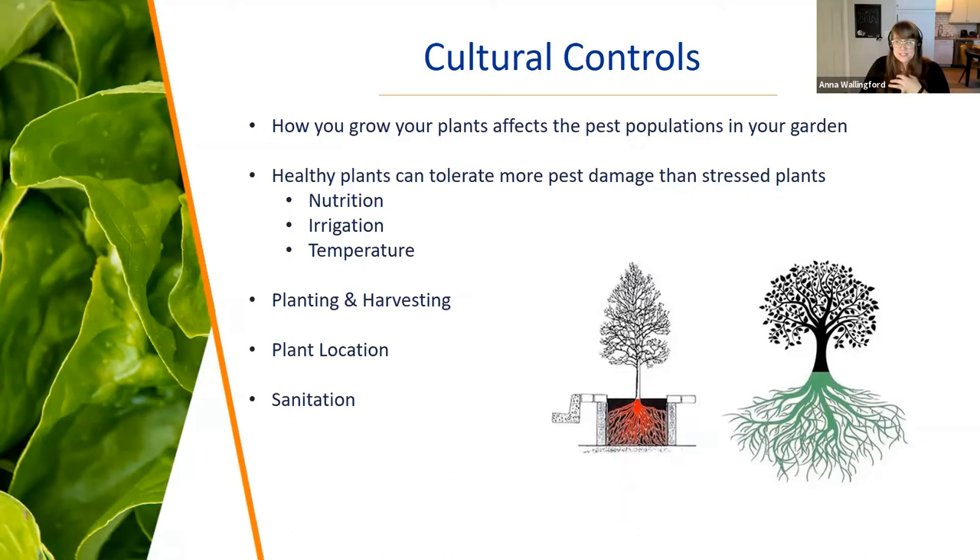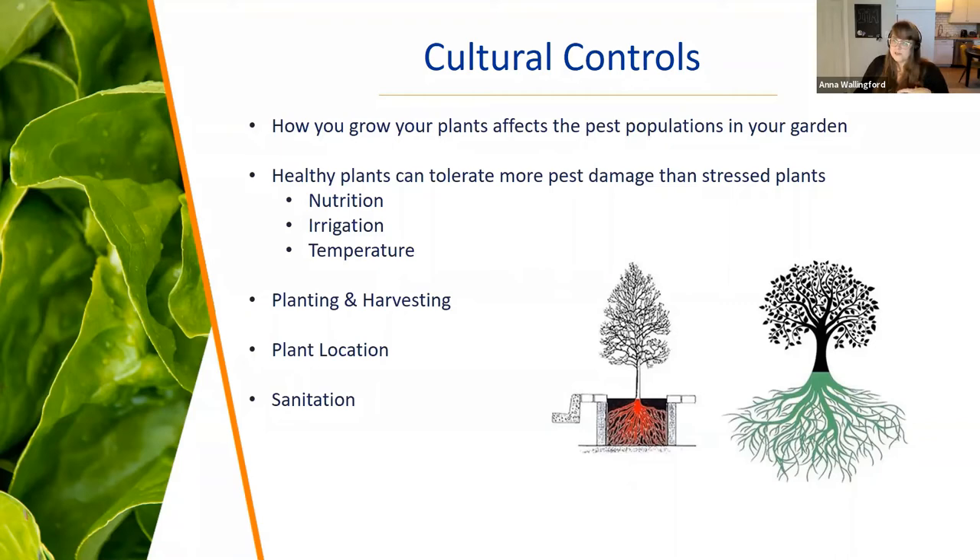Nutrition is super important so you don't have deficiencies. Planting and harvesting timing matters a lot with vegetable crops — if a fly is only flying in April, wait until June to plant that crop. Some growers don't plant potatoes in spring because of Colorado potato beetle; they wait for the population dip. Sanitation from year to year is also important — if you have an outbreak, get rid of that material, chop it up, compost it. Solarization can help reduce infestations from becoming bigger problems year after year.